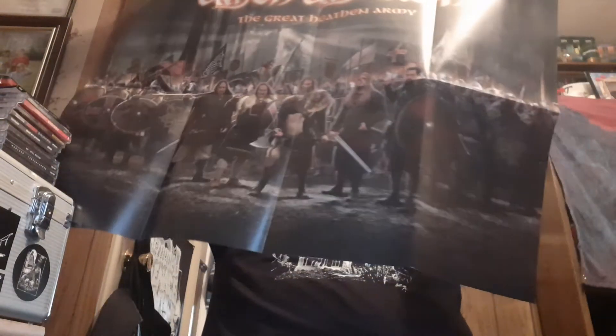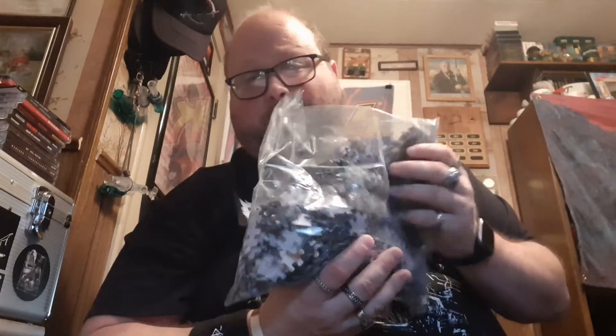You also get a Terry Butler bass pick, a Tates guitar pick, and kind of a certificate of authenticity type thing — a photo of the band signed. As you can see, I got number 12 of 100.